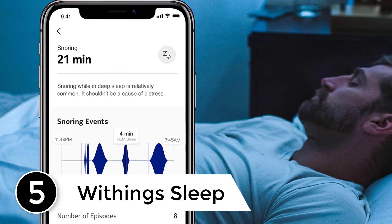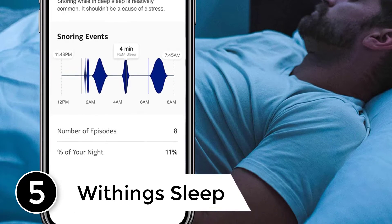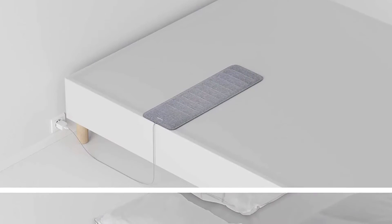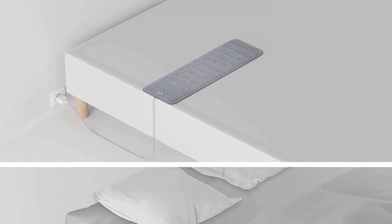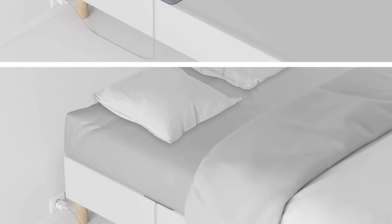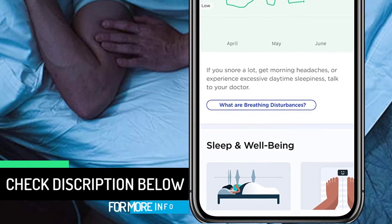Starting at number five — as more than 20% of adults in the USA suffer from sleep deficiency, and more are at the brink of falling into that category, it has become very important to take steps to improve your sleep. There is nothing better than a good night's sleep. Sleep trackers are awesome devices that will help you get better sleep, or at least tell you what you need to improve to do so.